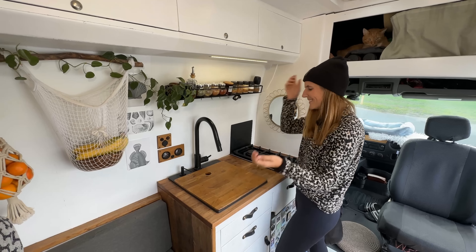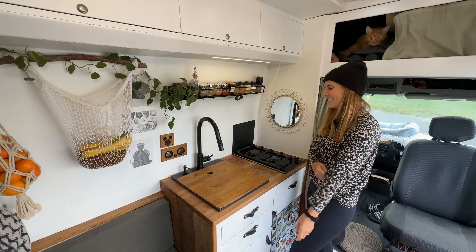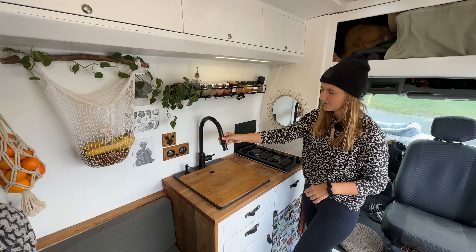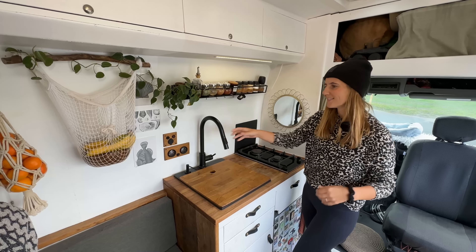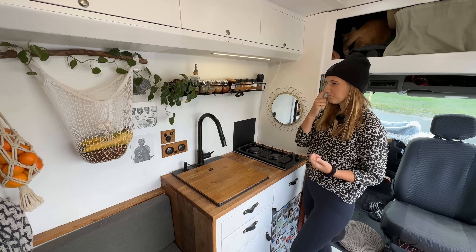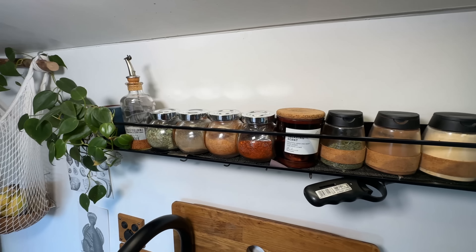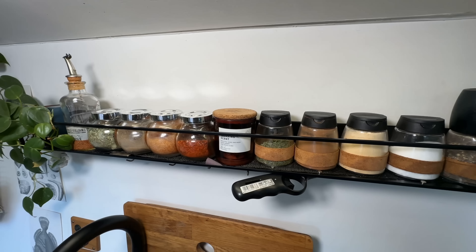Now we have a really big sink to do our hair and wash our hair in there. We're really happy with it — that's also why you can move this around to really wash yourself well. It works really well. And then the rest of the kitchen area — this was one of Luki's wishes. He's the cook of our van for sure.